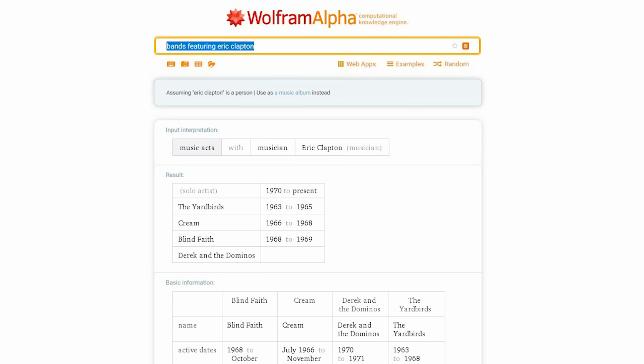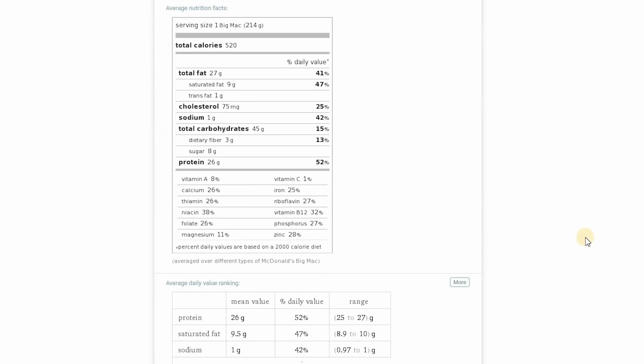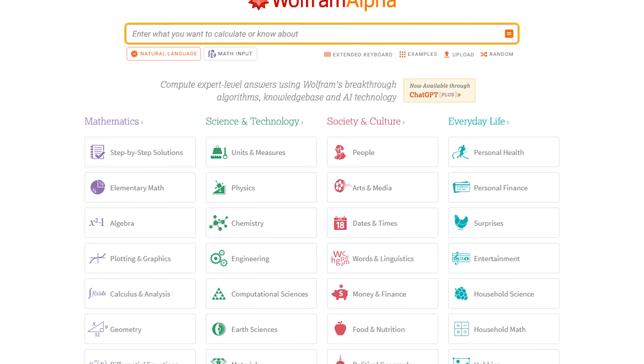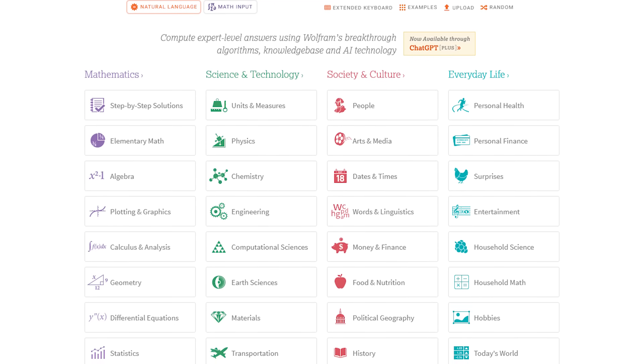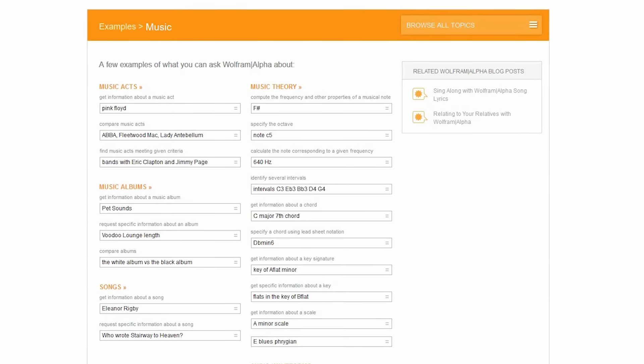Now I'll just type in 'McDonald's Big Mac,' and it gives the nutritional information for a Big Mac at McDonald's. If you want to find out what else Wolfram Alpha can do, I would recommend checking out some of these categories below. This site is definitely near the top of my list for most useful websites ever.